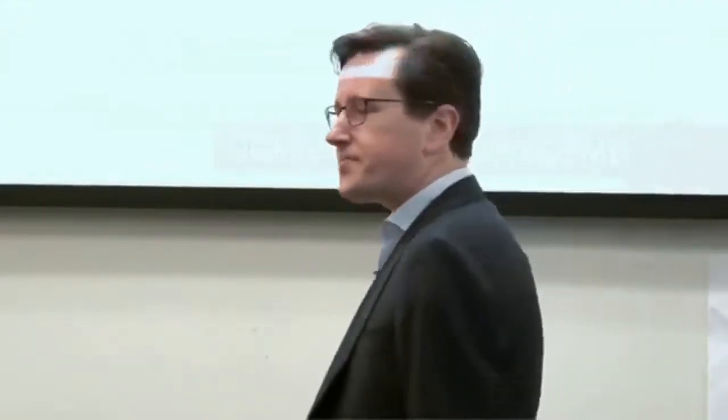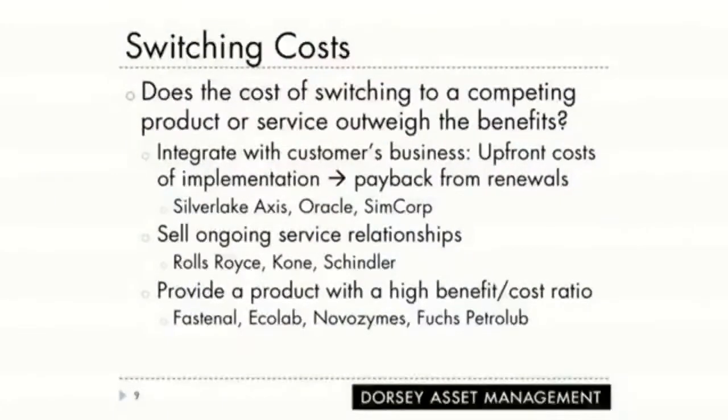The second kind of economic mode: switching costs. Very simple. Does the cost of switching to a competing product outweigh the benefits? What you want to do is look for companies that integrate with a customer's business, so the upfront costs of implementation get huge payback from renewals.